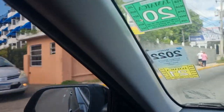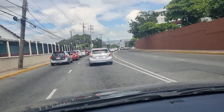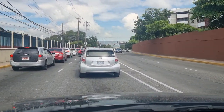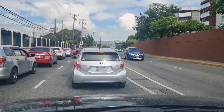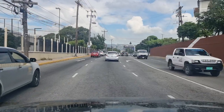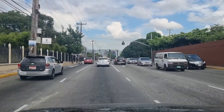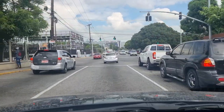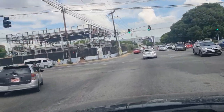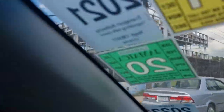I recently did a drone video on a development — if you guys haven't checked that out yet you can definitely do so. We're approaching Waterloo now, crossing the intersection of Oak Road and Waterloo. On the left is another new development I recently did a drone video on as well.